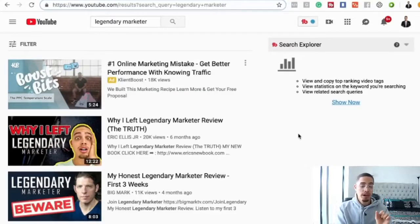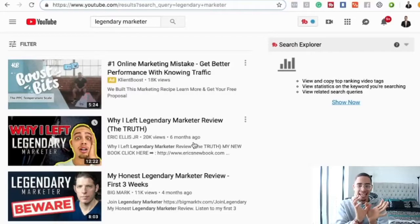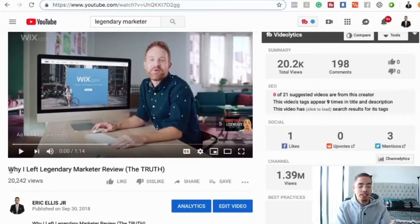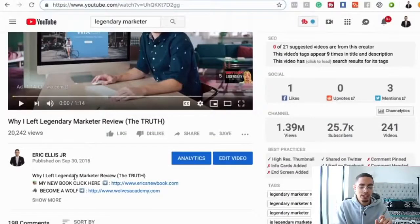Let me share some best practices for creating reviews. I'll go to my channel and show you some reviews I created. I created a Legendary Marketer review six months ago and I'm ranked number one for that keyword. The thumbnail says: 'Why I left Legendary Marketer — Why I left Legendary Marketer review.' You want to have the company's name and the word 'review' in your title. This video has 20,000 views — I give my honest opinion, including positive things about the company but also explaining why I left and why I think people should avoid it if they're considering it.